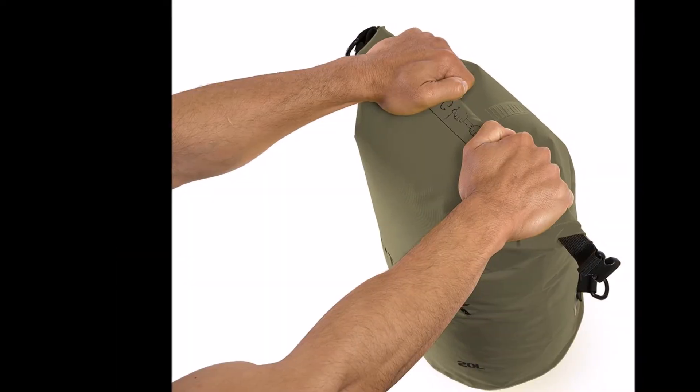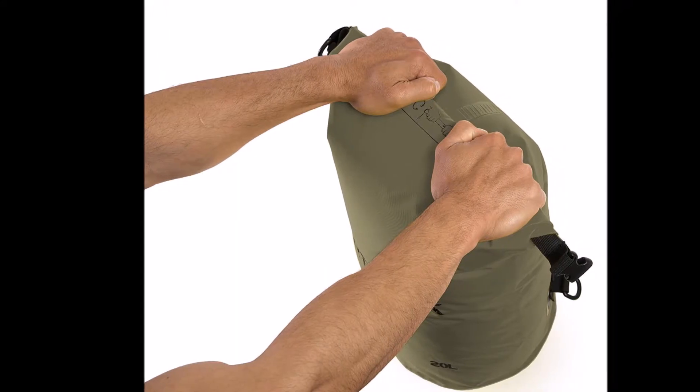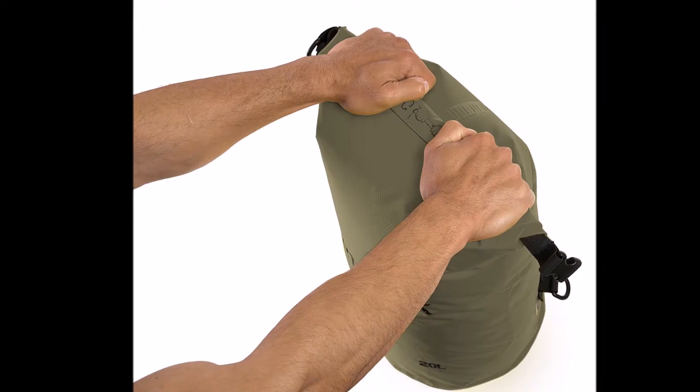The EarthPak Waterproof Dry Bag recently earned national recognition as Tim Ferriss of the New York Times endorsed it in his blog, giving it a 10 out of 10 for durability.